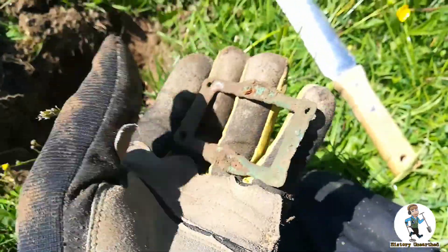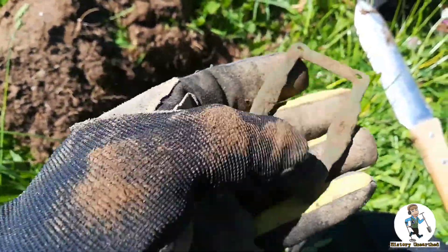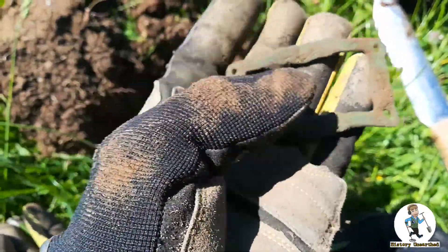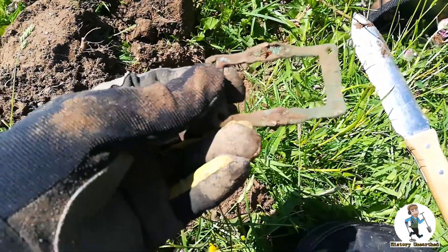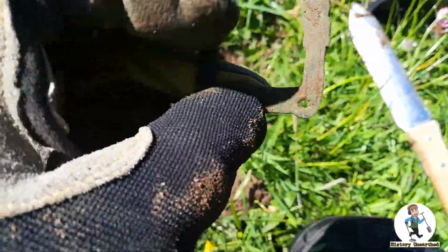First decent signal - the rest have just been foil. Not sure what it is at first, I thought fancy shoe buckle, but I'm not so sure now because it looks like it might have been pinned to something. It looks like a label, actually, off a set of office drawers or something like that. Oh well, still a find.